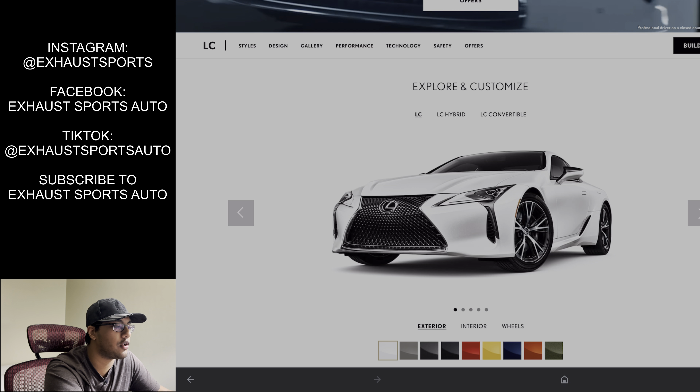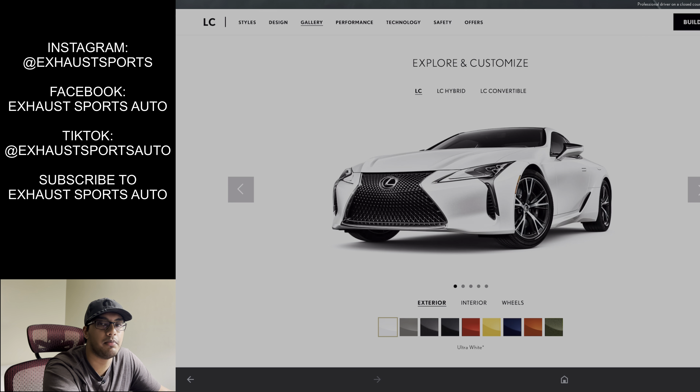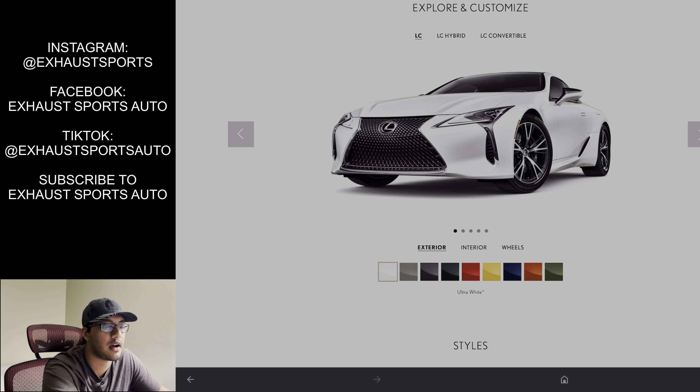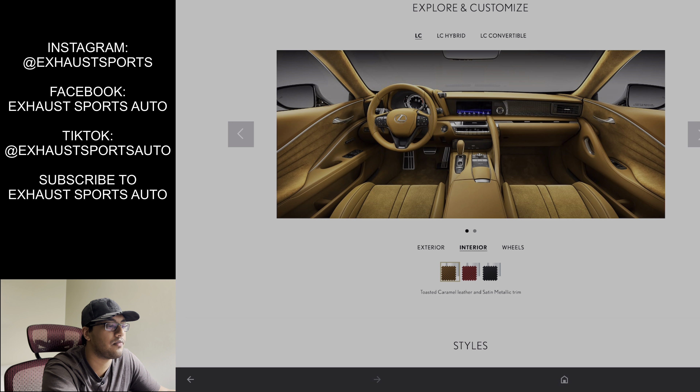I wanted an F-Sport variant because I figured they could probably retune and rework the exhaust a little bit, make it a little louder, maybe make it crackle, rework the exhaust intake — subtle things — bespoke F-Sport wheels, things like that. I think 2023 though we might get that. I don't think they're going to be making the LC for much longer because it's not a vehicle that sells in high quantities, so the LC is probably done.